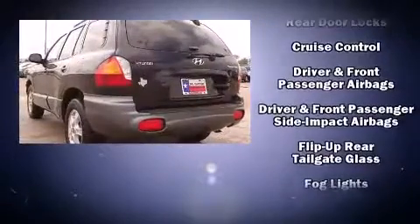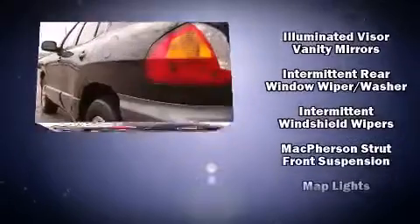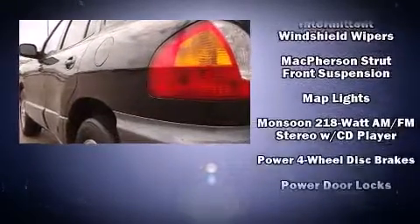Hyundai also prioritized safety and security by including dual front impact airbags, front side impact airbags, a panic alarm, and four-wheel disc brakes.